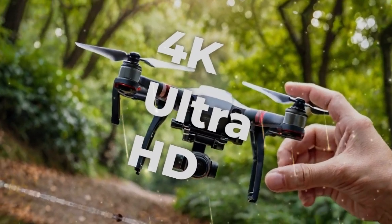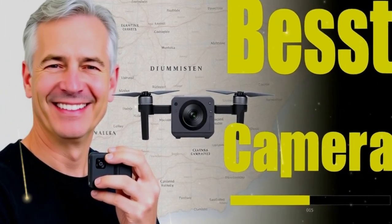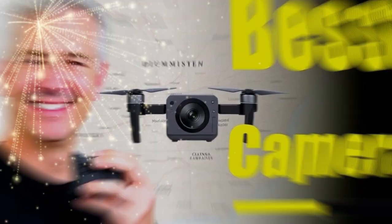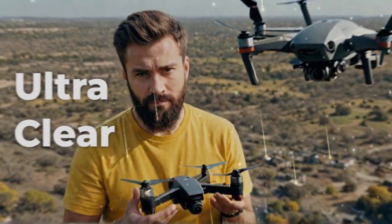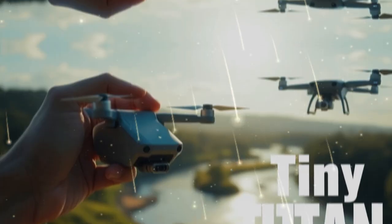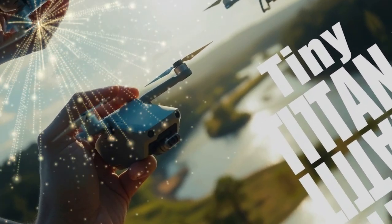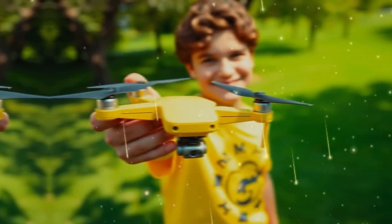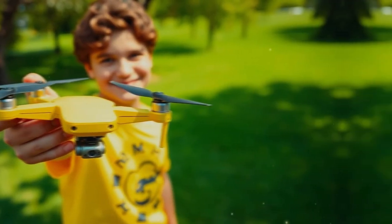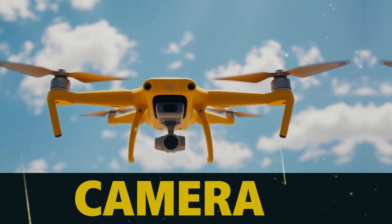Communication and control have also been enhanced. The Mini 5 Pro will reportedly use DJI's O4 transmission system, which supports a maximum range of up to 20 kilometers — the same as the Mini 4 Pro and Air 3S — placing it among the top performers in the industry. In terms of compatibility, expect the drone to work with DJI's RC2 controller, RCN3 motion controller, and possibly even the DJI Goggles 3 or N3, providing a true FPV flying experience.